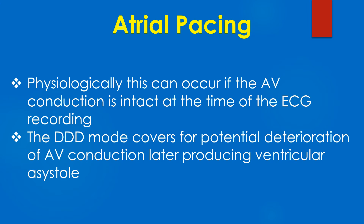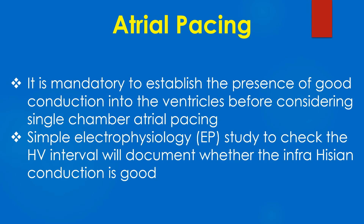The DDD mode covers for potential deterioration of AV conduction later, which can produce ventricular asystole. It is mandatory to establish the presence of good conduction in the ventricles before considering single-chamber atrial pacing.